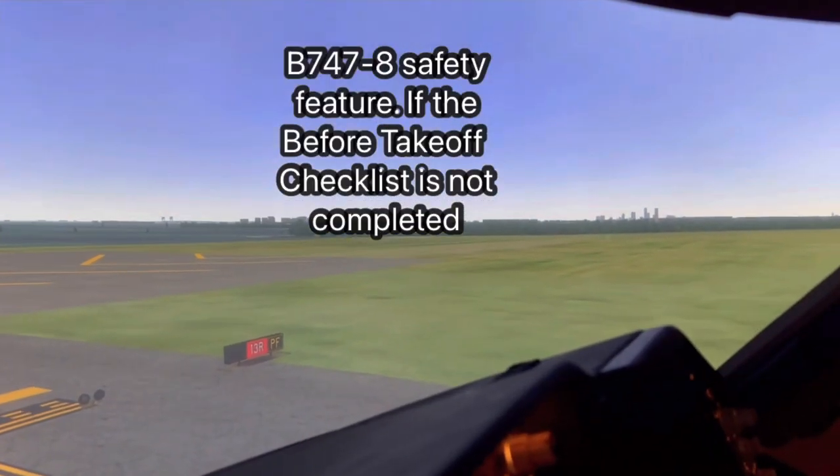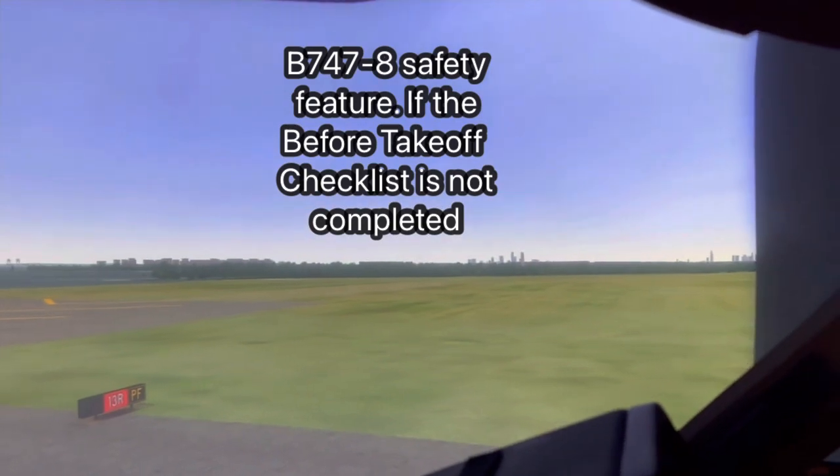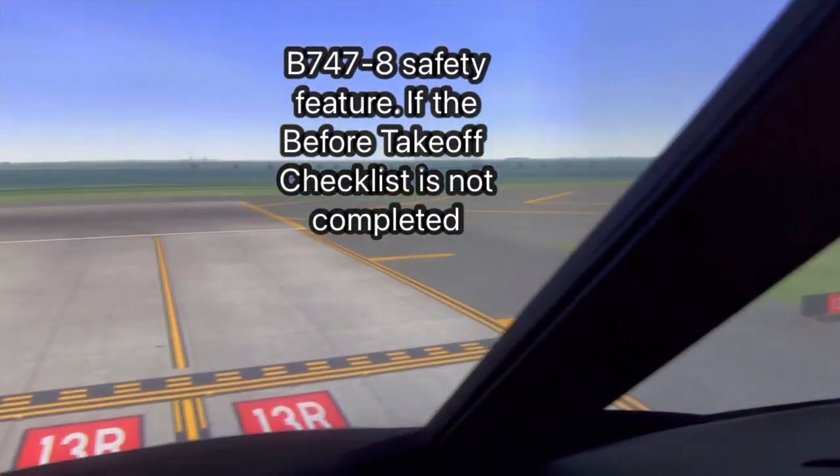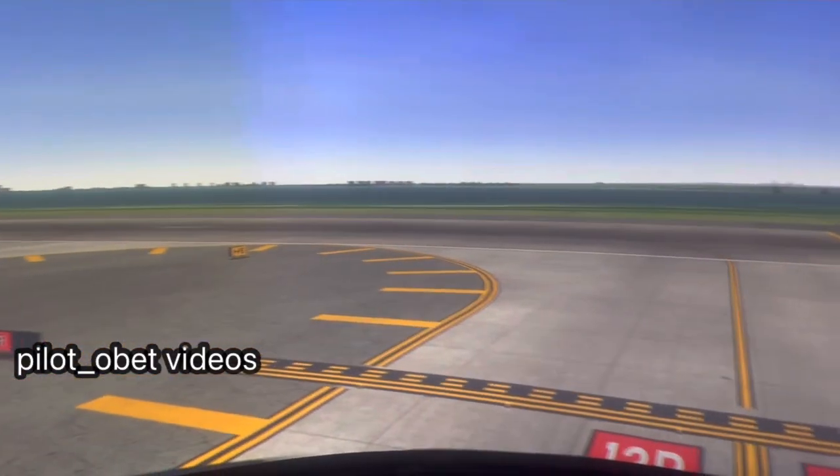Okay, clear for line-up. Line approach clear. Approach is clear. We're at JFK. Runway 13. We've been cleared to take-off.